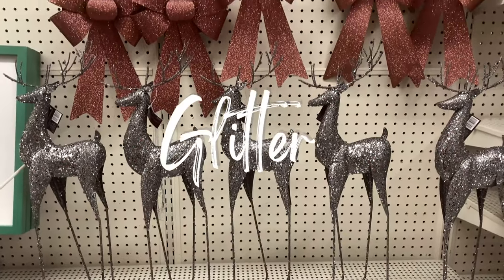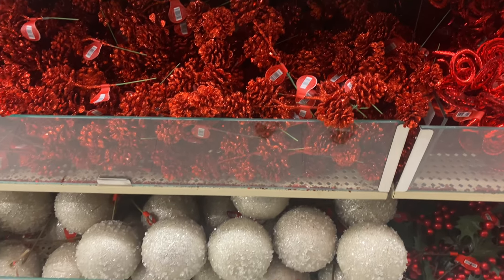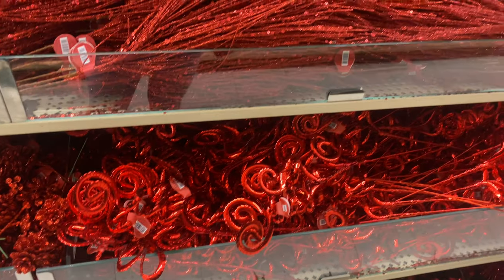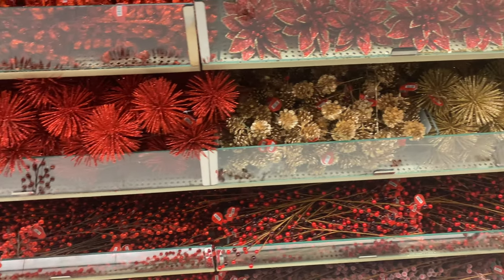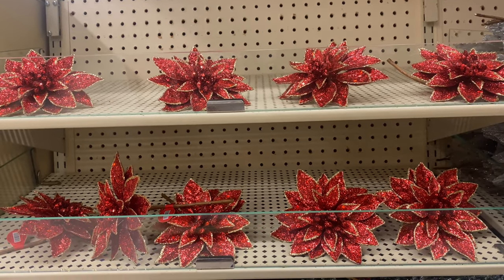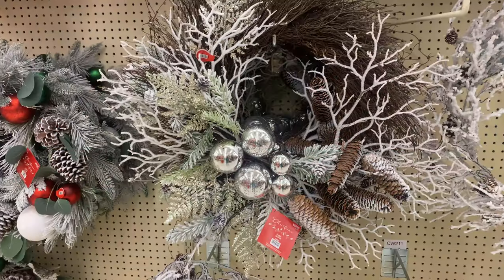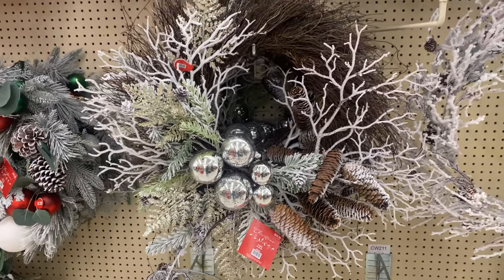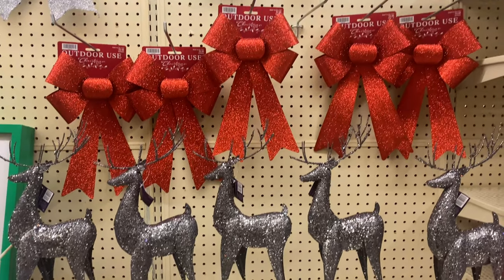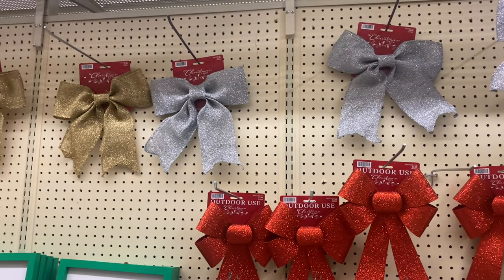The next trend is the glittery trend. Every year we see glittery Christmas decorations, but this year Hobby Lobby is coming with more colorful options. Traditionally I only see white, silver, and gold in glittery items, but this year decorations come in every color in this style. You can combine it with a glam style of decor or with the 50s Vintage style. So far the most glittery decorations I've seen have been at Hobby Lobby.